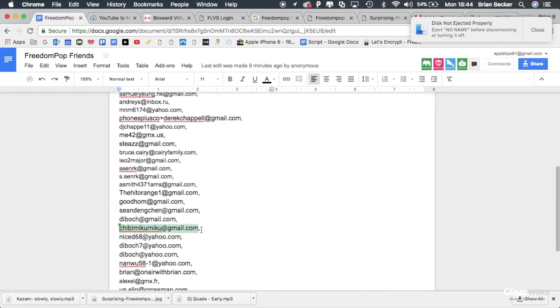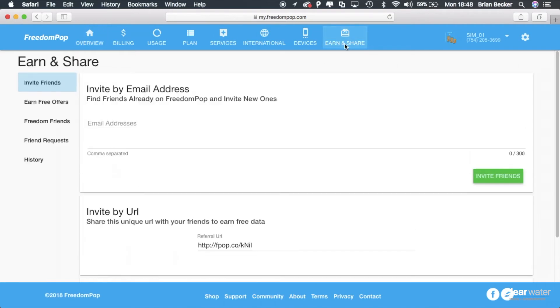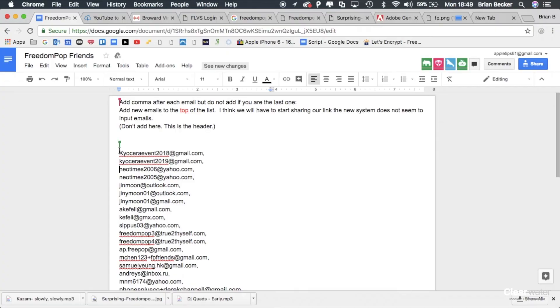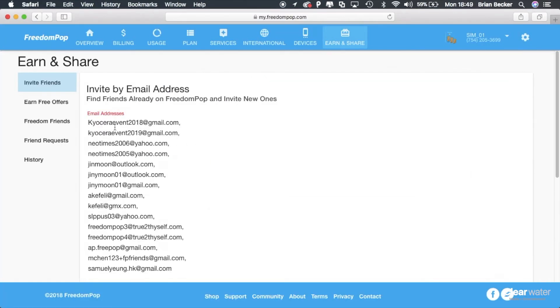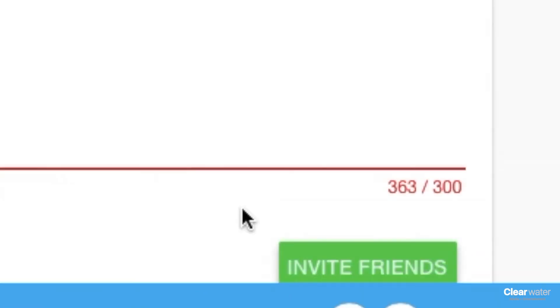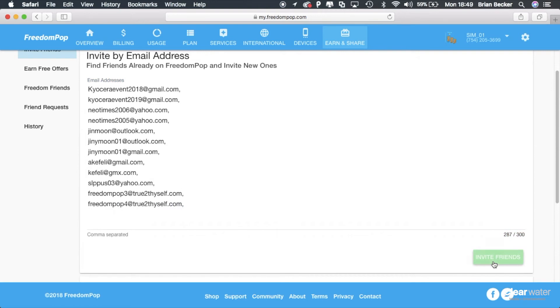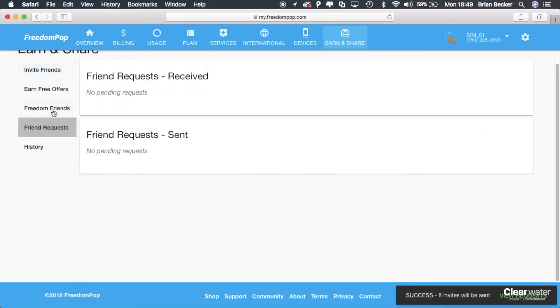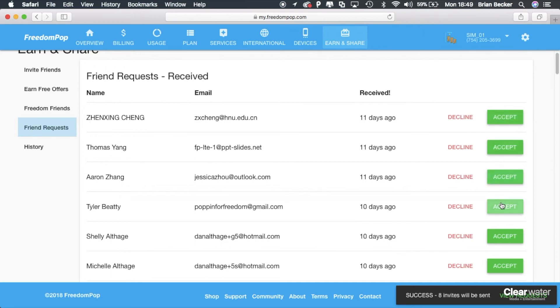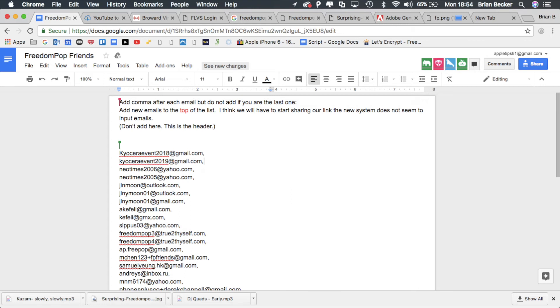Here's the list — there are all these emails and all you need to do is copy all of them and paste them in one place on FreedomPop. In the FreedomPop dashboard, click 'Earn and Share,' and where it says 'Email Address,' copy a bunch of emails from the Google Doc and paste them there, then click 'Invite Friends.' Note there is only a 300-character limit, so delete a few emails if needed and re-invite. You have to accept each friend — just click the Accept button and it will give you more data for each one. A link to the Google Doc is in the description.